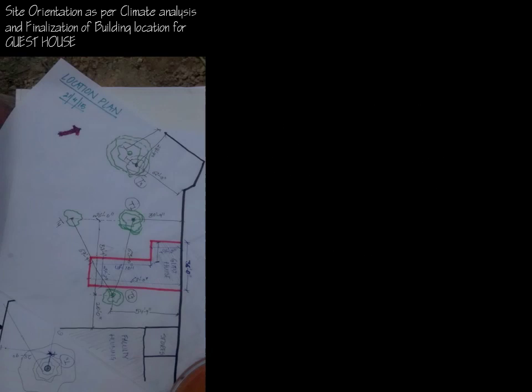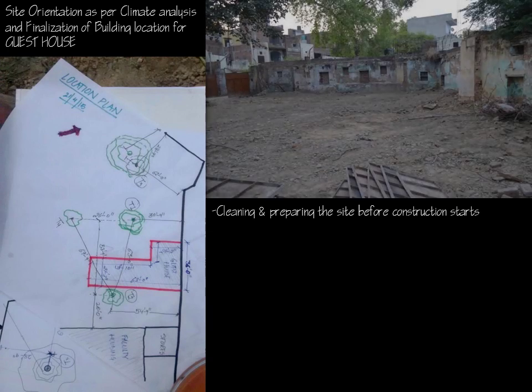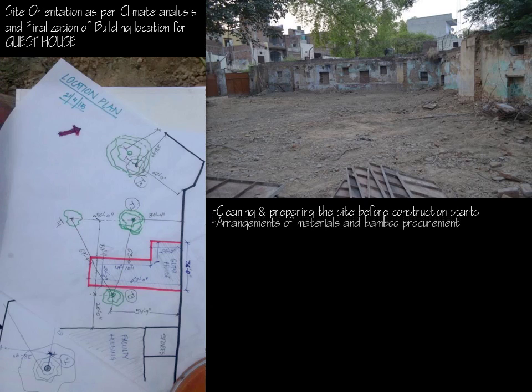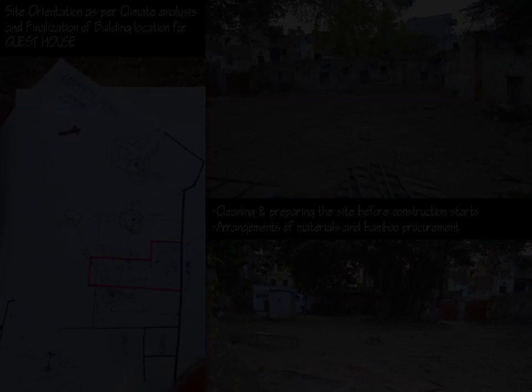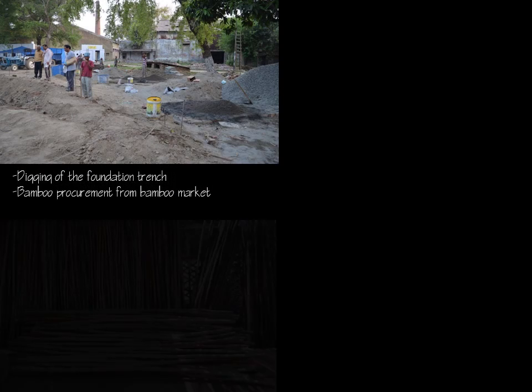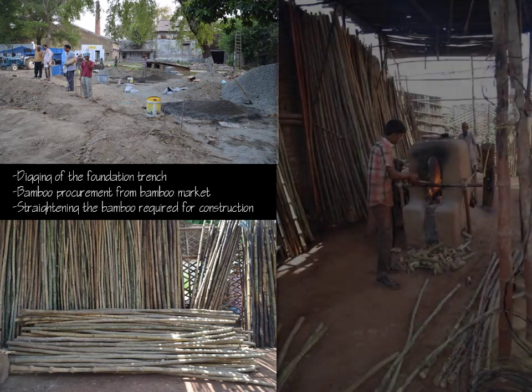The Guest House layout was designed according to the overall master plan, keeping in mind the approach to the Guest House, maximizing the use of natural light and prevailing wind direction. No disturbance was done to the existing slope on site and the existing plantations. Work commenced with the marking and digging of the trench for foundation.